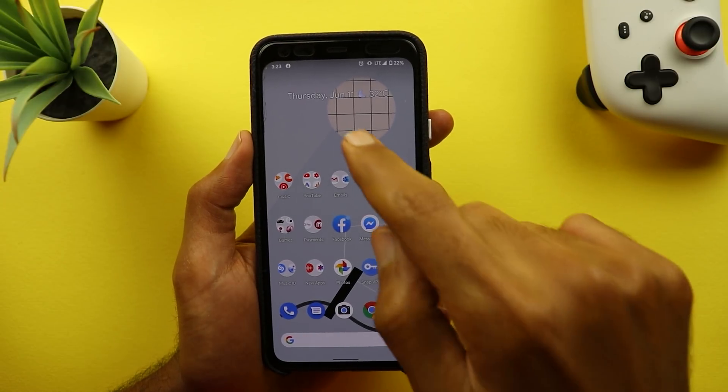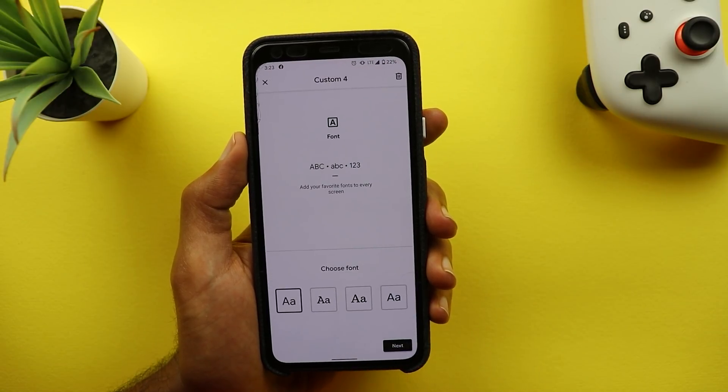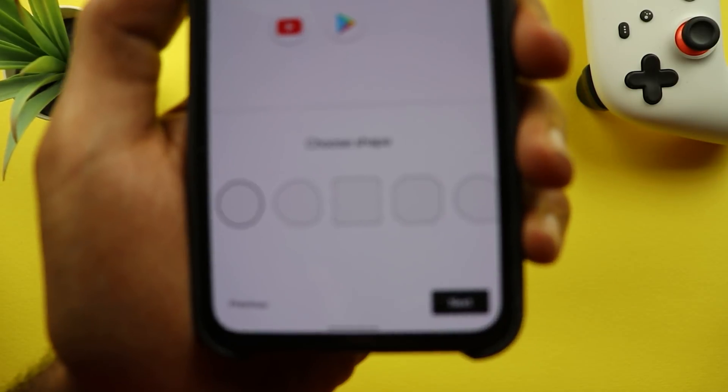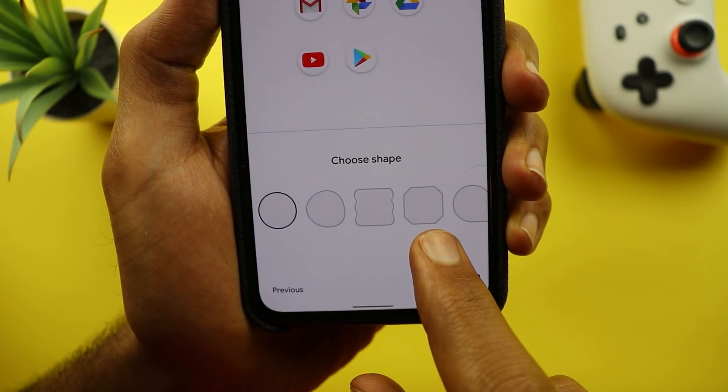Next, the Styles and Wallpapers app now gives you three new icon shapes when you add a new style.